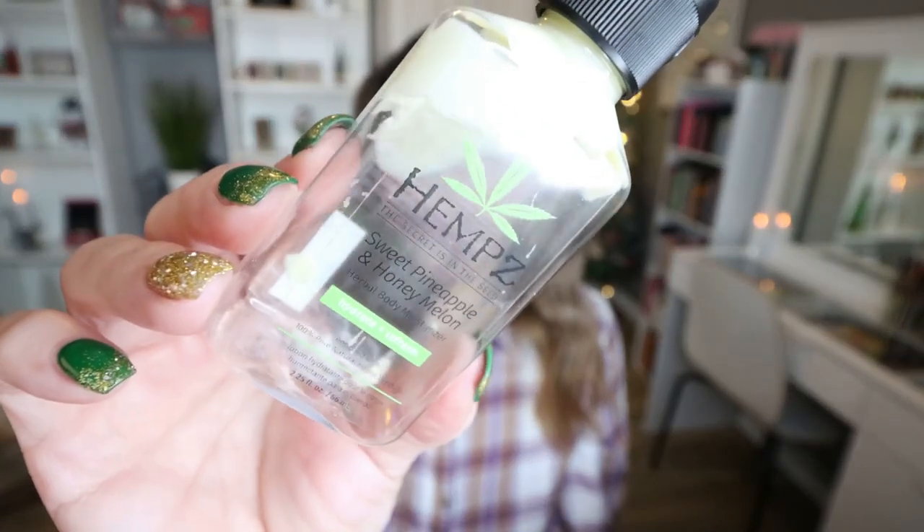A little lotion from the brand Hemp's. I took this to New York with me. This is the Sweet Pineapple and Honey Melon. It smells really good — it's summery. I actually took this to Hawaii during the summer and then finished it up on my trip to New York. I do really enjoy the Hemp's brand and would buy again.